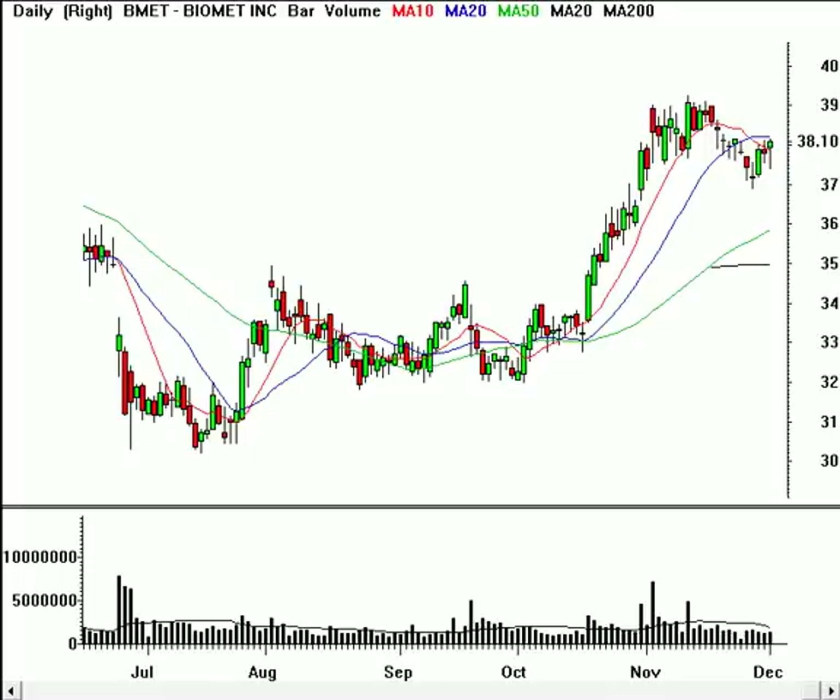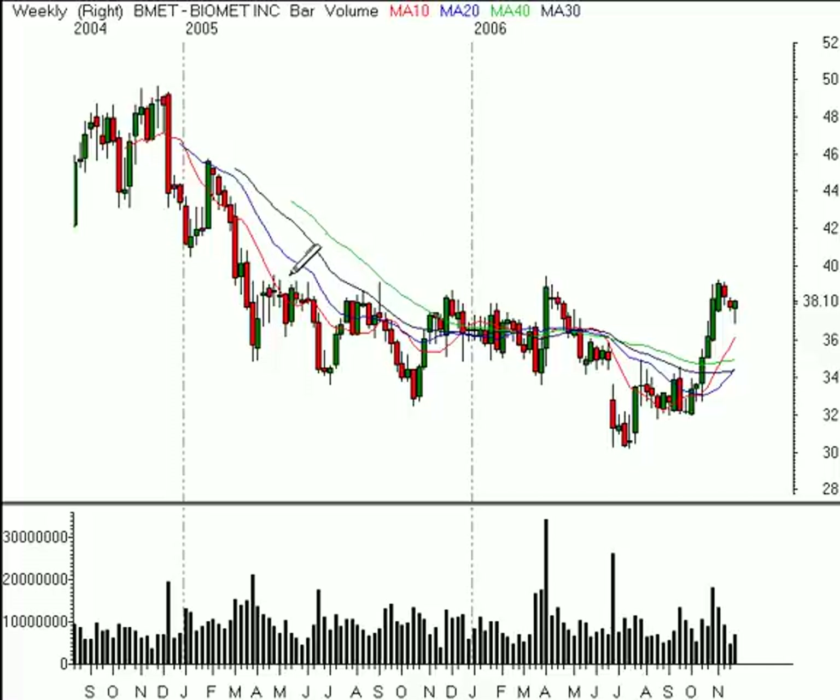Let's start out with shares of Biomet, symbol BMET. The stock is in a nice uptrend, and as we can see on a weekly time frame, it's at a level where if it can get past about the $39.50 to $39.80 level, then it can really push up towards that $42 area. That's not what we're going to focus on right now, but it is making this longer-term bottom, just to be aware of it.